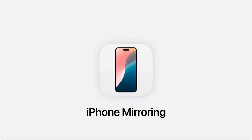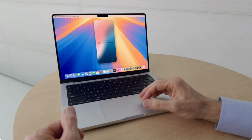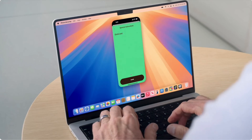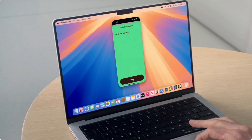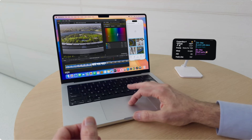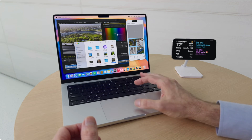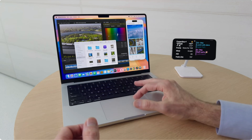iPhone Mirroring is more of a MacBook feature, but you will be able to access and control your iPhone from your MacBook with the iPhone Mirroring app. This will allow you to completely interact with your phone using your MacBook keyboard and trackpad. You can even drag and drop files from the virtual iPhone on your MacBook to your MacBook desktop — and you can do all of this with your iPhone locked.